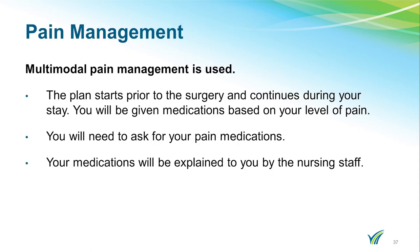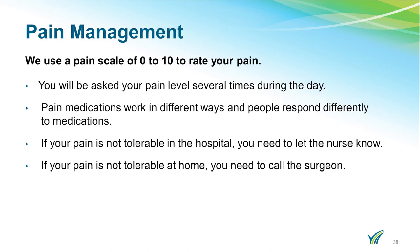Here at Doylestown Hospital, we use a multimodal pain management approach. The plan starts prior to surgery, continues during your stay, and upon discharge. This includes use of narcotic and non-narcotic pain medication and ice to reduce swelling. You will be given medications based on your level of pain, which will be explained to you by the nursing staff — you will need to ask for your pain medication. We use a pain scale of 0 to 10 to rate your pain. See the sheet in your folder which explains the pain scale. You will be asked your pain level several times during the day.